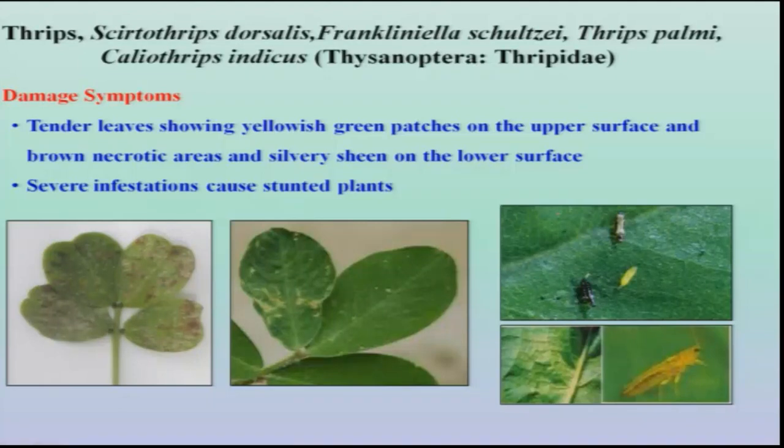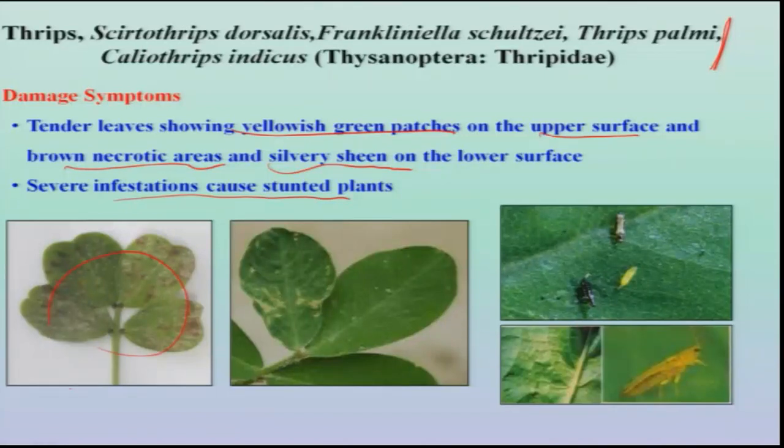We also find the thrips complex — more than one species including Scirtothrips, Frankliniella thrips, and Caliothrips may coexist. The typical damage symptoms are yellowish-green patches on the upper surface of the leaf with brown necrotic areas; when touched, the surface appears silvery and hard. These infestations coalesce and the entire leaf dries up in the later stage. All three species transmit the deadly virus disease peanut bud necrosis, which even extends to the growing tip and kills the whole plant.